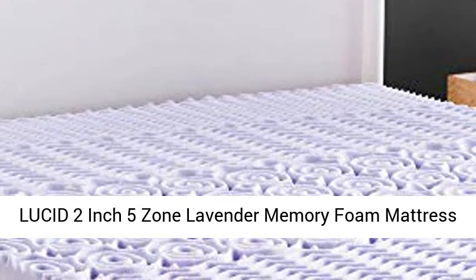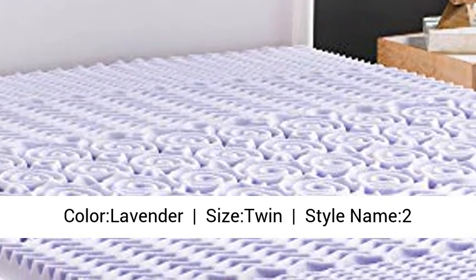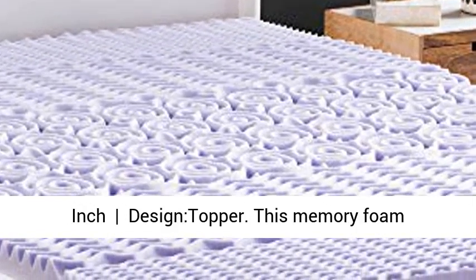Lucid 2-Inch 5-Zone Lavender Memory Foam Mattress Topper, Twin. Product Description. Color: Lavender. Size: Twin. Style: 2-Inch. Design: Topper.